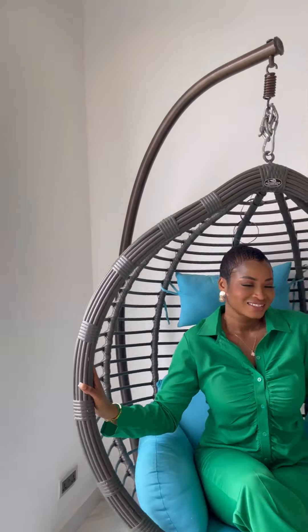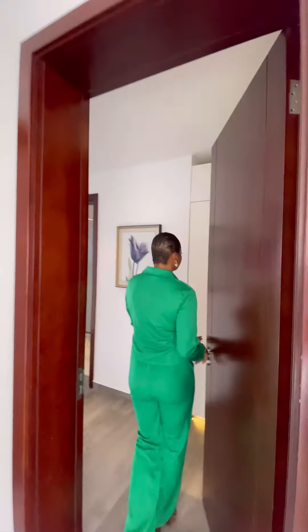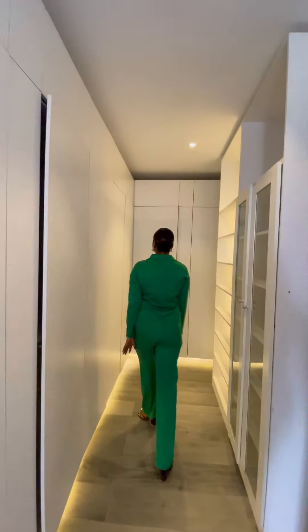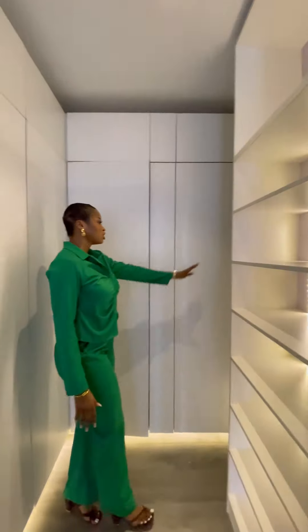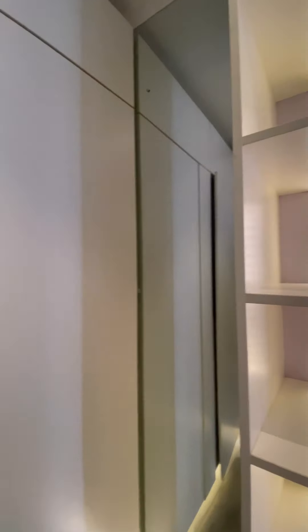Let's check out the rest of the house. We have this beautiful chandelier here hanging — I was able to show you that from downstairs. And let's step right into one of the rooms. In here we have this beautiful spacious closet.